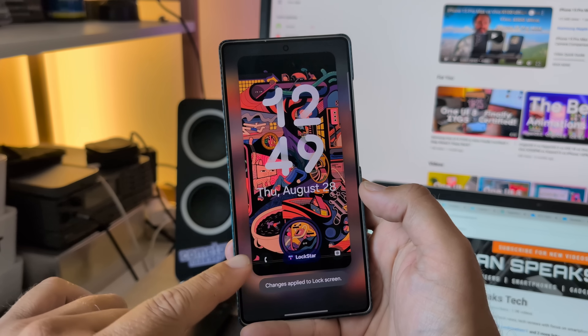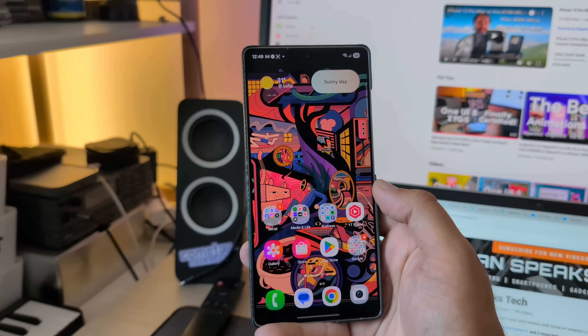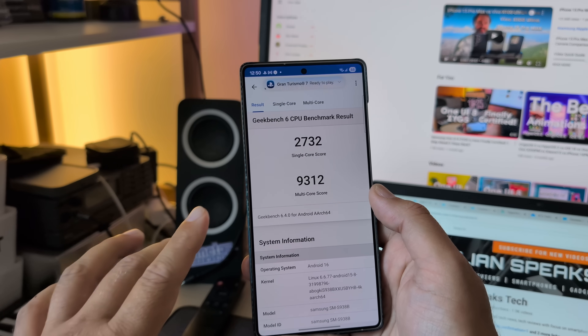This is a very beautiful wallpaper — I shared this yesterday. I'm using AMQBHD's Panels app. I got it from there for free, in case you ask. And I did also put Geekbench to the test on this release.